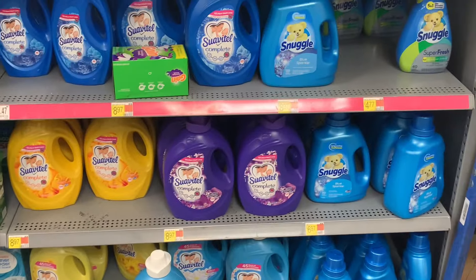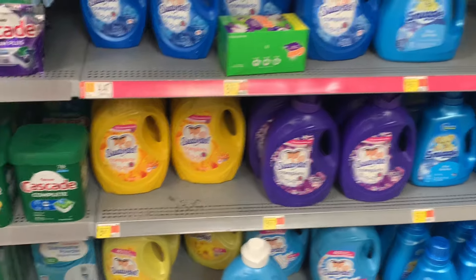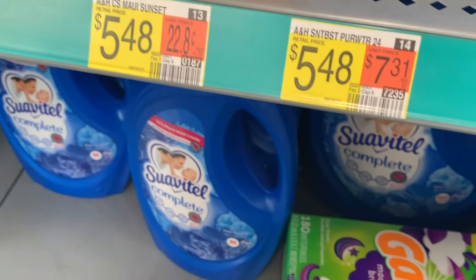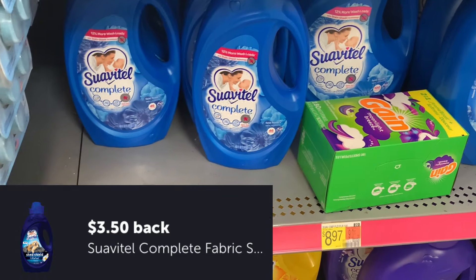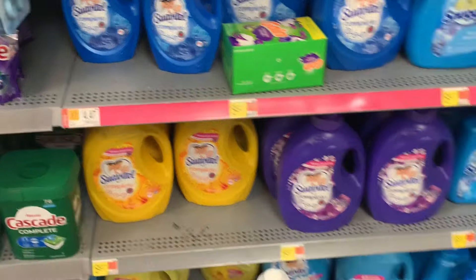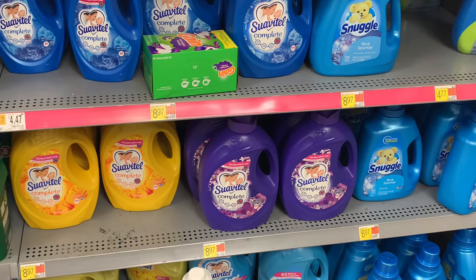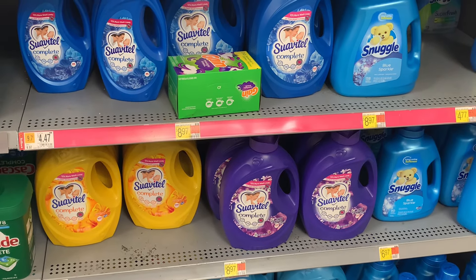Another offer for you guys is going to be on the Suivetel Shed Shield. I don't see it at the store, but it is on rollback for $4.47. There is an awesome $3.50 Ibotta offer. So with nothing else needed, it'll just be $0.97 — I thought that was awesome. We've been getting that on a deal for a while now. Comment down below and let me know if you guys have tried it on your pets — yay or nay.